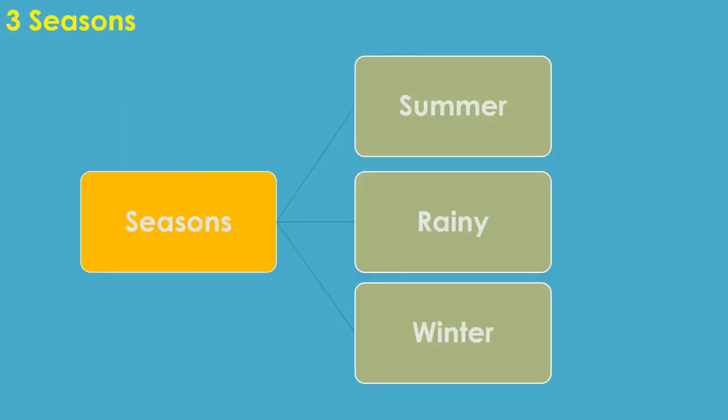Children, let us see the types of seasons. In India, there are three types of seasons in a year. They are summer season, rainy season, and winter season.